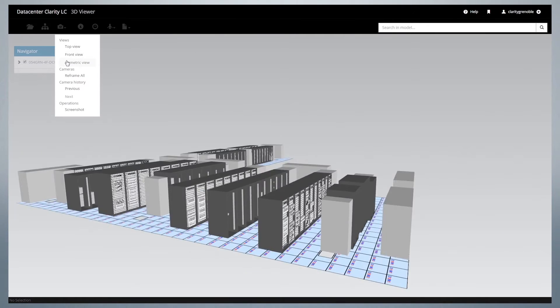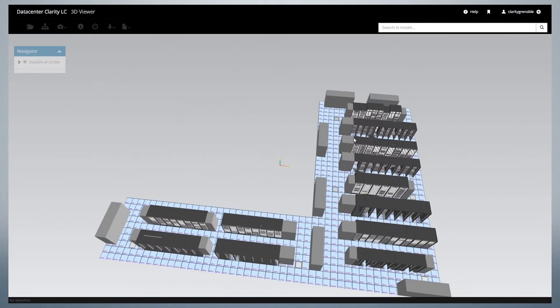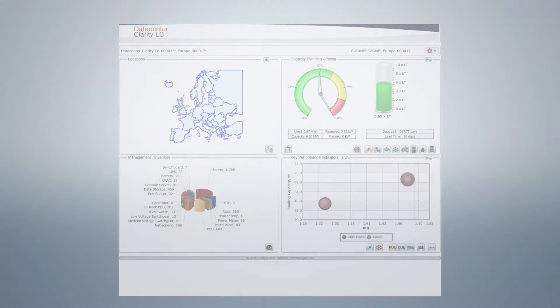The key drivers that made us decide to implement a DCIM solution are the need to provide a single holistic view of the data centre from both an IT and facilities perspective, improve asset management, and provide better information regarding our power consumption.